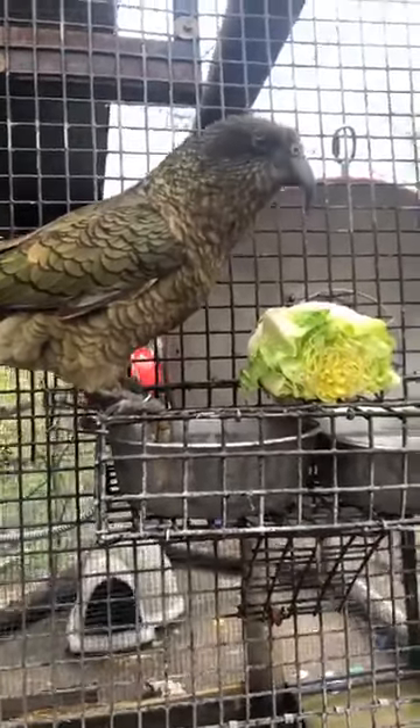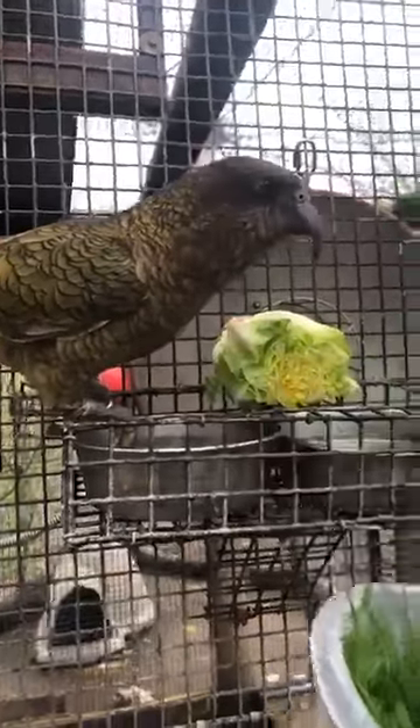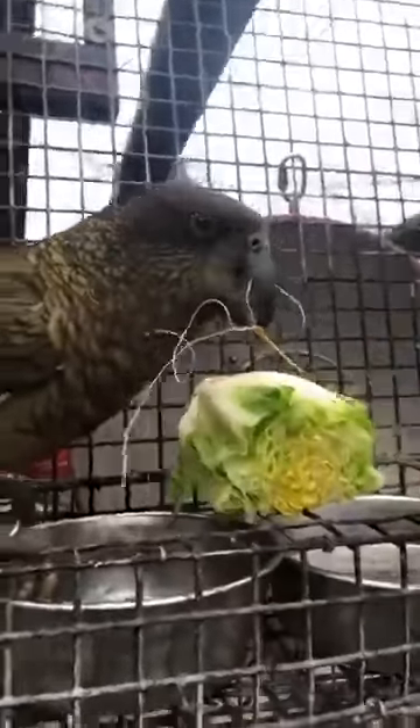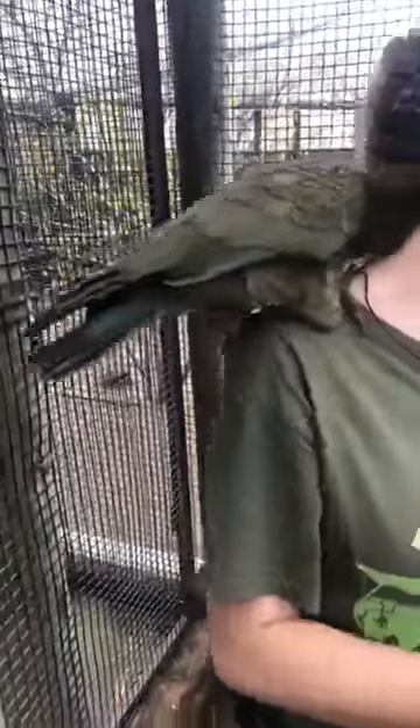Can they learn to repeat words, Hannah? Kea don't too much. They do a lot of noises but I haven't heard them make too many actual humanoid sounds — it's more of the yelling. And when MacGyver calls, his voice is actually a little more shrill and he has kind of a vibrato when he calls more than Kiri does. But they mostly make their own sounds.